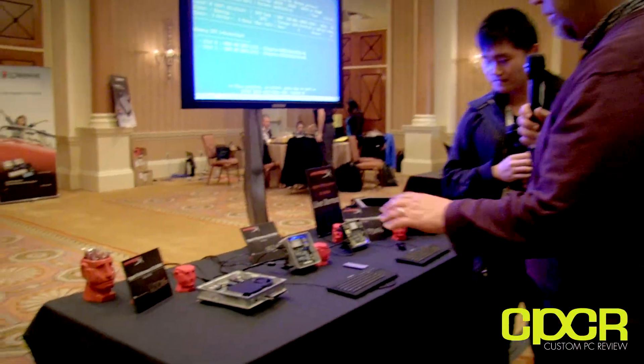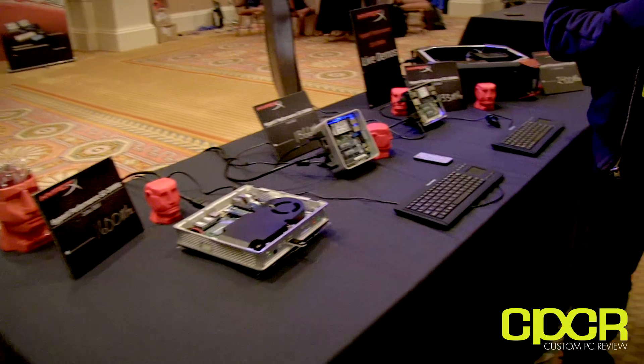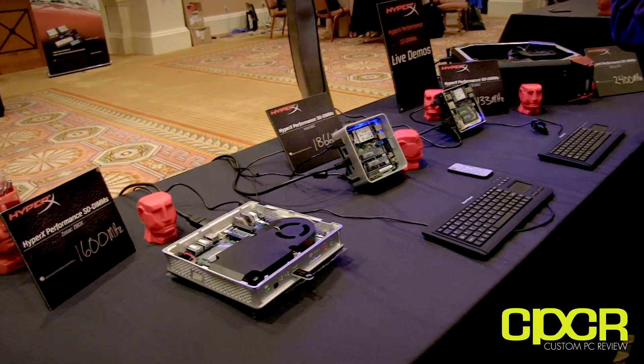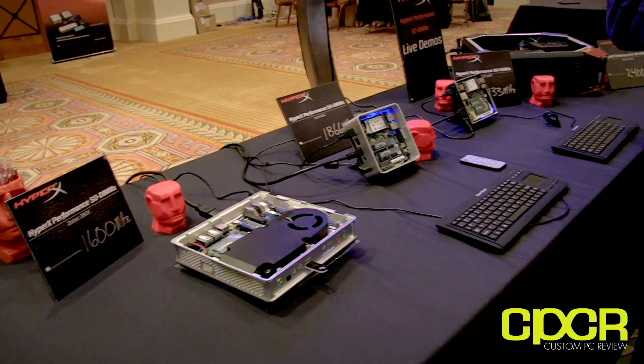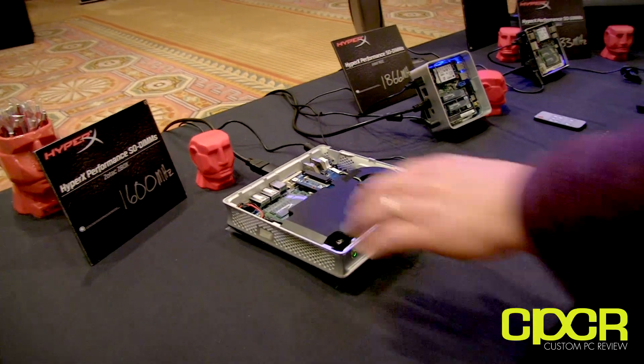You can see here a big trend this year and the last couple years is really small form factor. What Intel, Zotac, and Gigabyte are doing with their compact boxes is taking a mobile chipset and putting it in a small box, and you're able to get a lot of compute and horsepower out of that.